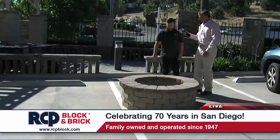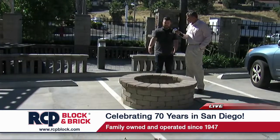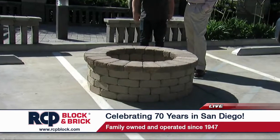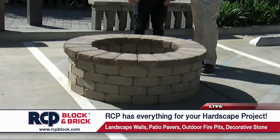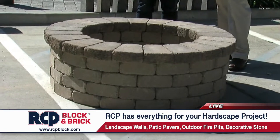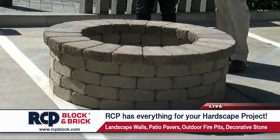So this is our Semple's Fire Pit kit. It comes with all the pieces you see here, plus some glue to glue the cap down with. It's really easy to set — you're basically just stacking block. No mortar — just dry stacked. So this morning you just set this up, you did it in about an hour and a half, two hours.